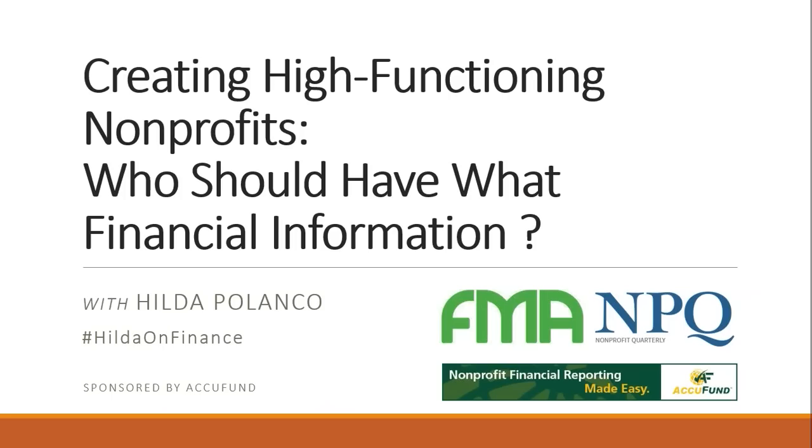During the webinar today, we're going to ask you to share what you're learning on social media using the hashtag 'Hilda on Finance.' That's a good way for other people to know we're doing this today and to find this as a resource later. We'll also be leaving time for questions at the very end.